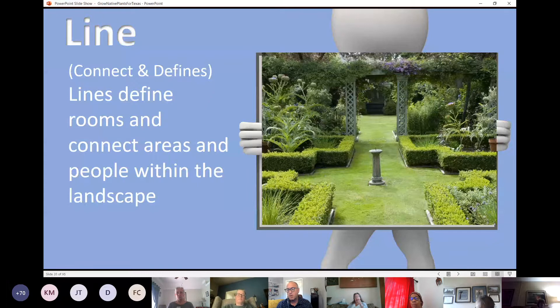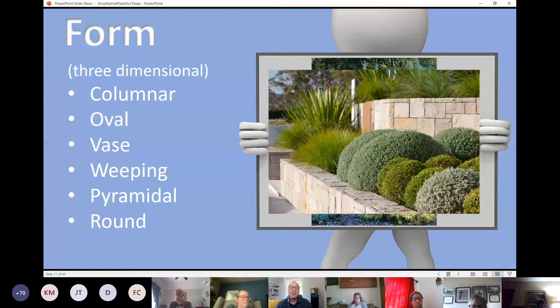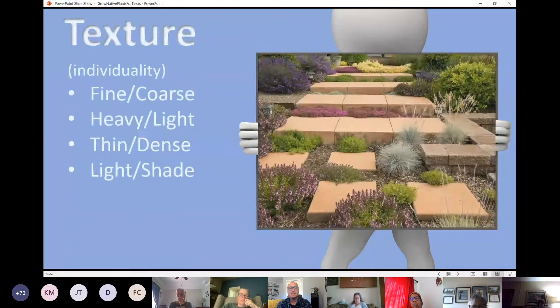You can also achieve lines with plant material themselves through hedging. If you like that type of look, you could achieve it with yaupon hollies and other native plants. Form is something else to think about — each plant has a different shape. Some have a columnar shape, some are oval, some are wider at the top, some have weeping or pyramidal or round form. If you contrast those different forms in the landscape, you can really be intentional at making each plant stand out.